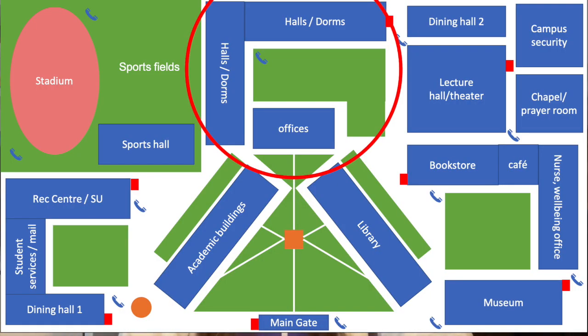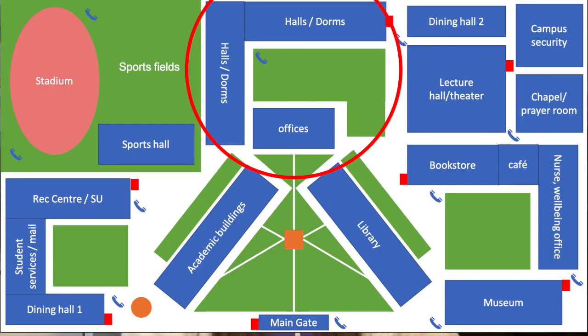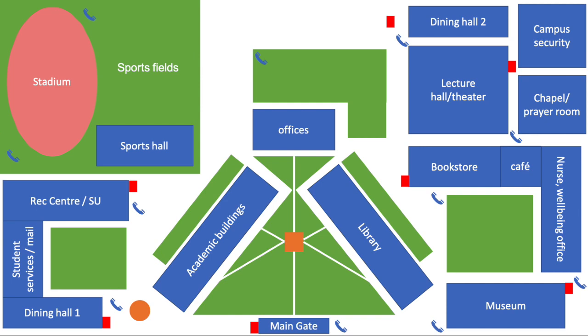Number two: halls of residence or dorms. These simply do not exist. Most students go out by themselves and have to find a private rented room or flat share. Some still live with their parents because private renting is expensive. There is one exception — Amsterdam University College has a lottery-type system for rooms — but that's a tiny fraction of the Dutch student body. People often have to cycle about an hour to get to their uni buildings.